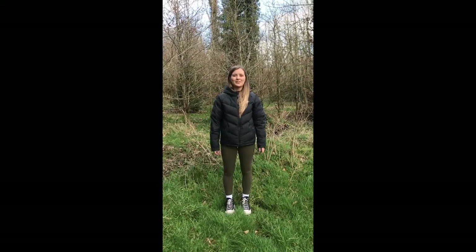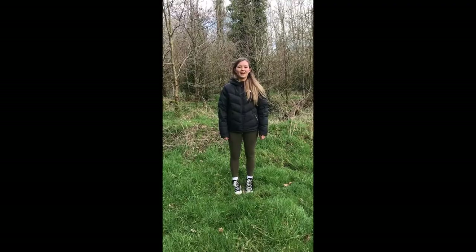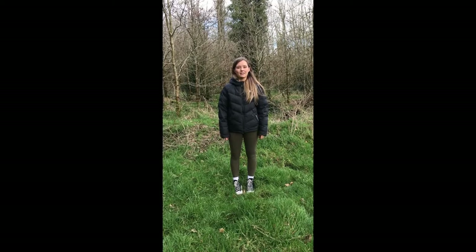Hello everyone, I'm Lauren. We're here in Duneddy Forest, County Kildare, which luckily enough for us is within our 5km. We're here today to talk about alternatives to pesticides.